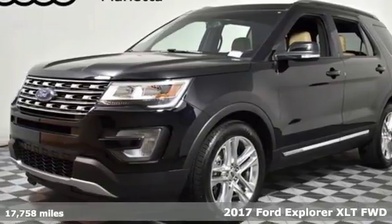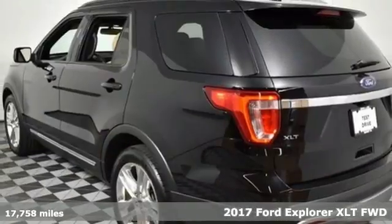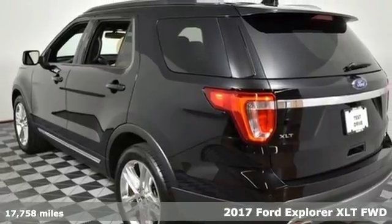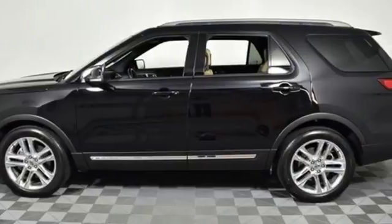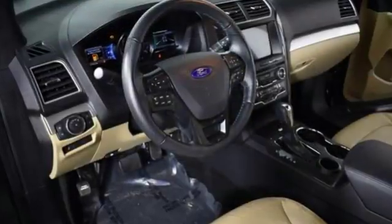It's a 2017 Ford Explorer. Endless possibilities with the confidence to go beyond paved roads. Standard tech features start with the functionality and control of MyKey and a rear-view camera with washer.